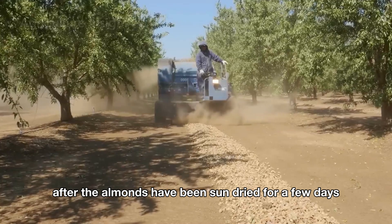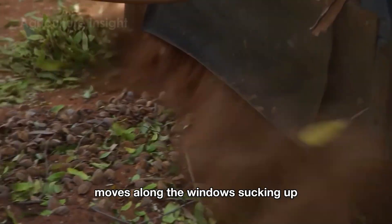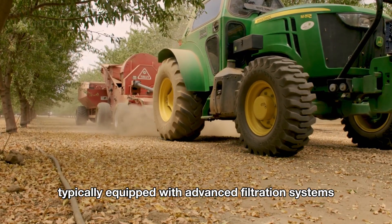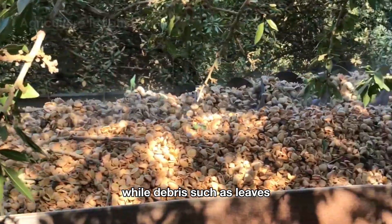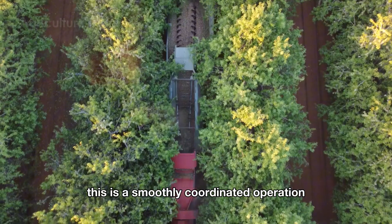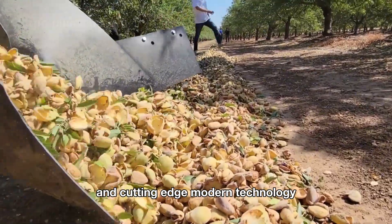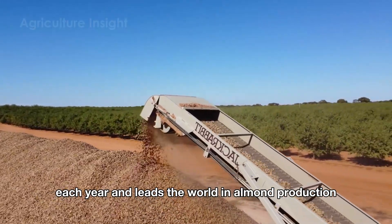After the almonds have been sun-dried for a few days, a machine called a pickup or almond pickup machine moves along the windrows, sucking up or gathering all the almonds and transferring them to a truck. The pickup machines are typically equipped with advanced filtration systems to ensure that only almonds are collected, while debris such as leaves, dry branches, and dust are completely removed. This seamless blend of traditional farming expertise and cutting-edge modern technology allows American farmers to harvest billions of pounds of almonds each year.